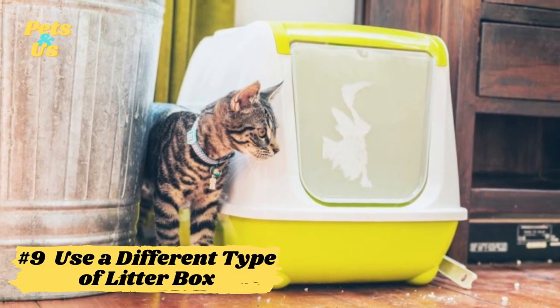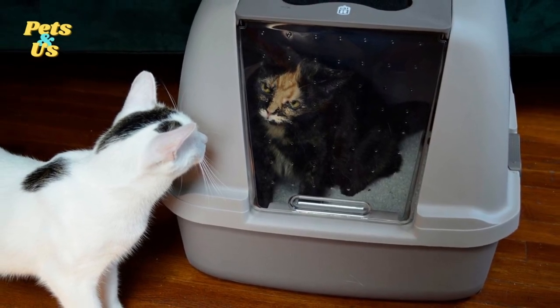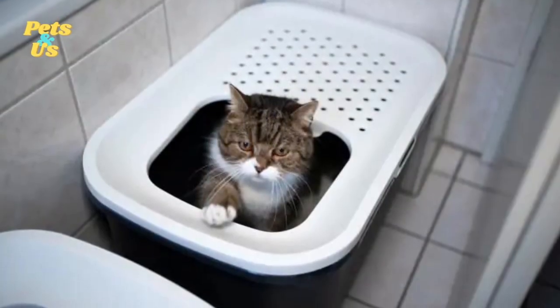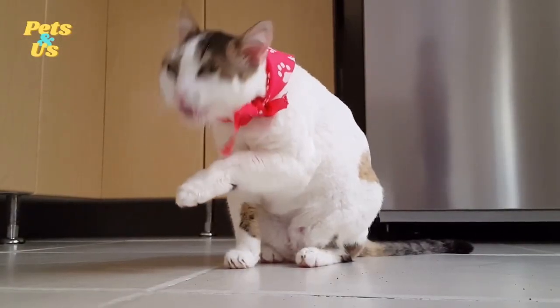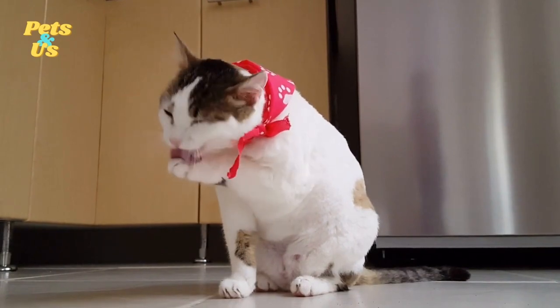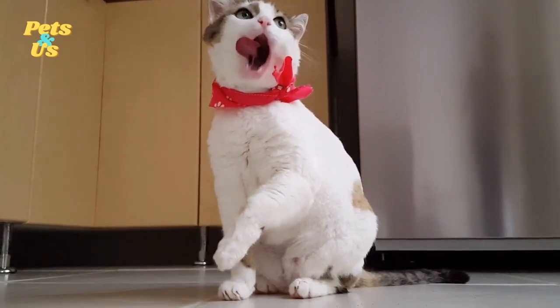Number 9: Use a different type of litter box. Litter boxes come in all shapes and sizes, and some have doors or hoods. These are usually better for odor control, as they keep the smell inside rather than letting it permeate the house. Regardless of what type of box you use, make sure it's big enough for your cat — they should have enough room to completely turn around and sit down. This makes it easier for them to do their business, making it more likely they'll go on the litter rather than on the sides of the box.